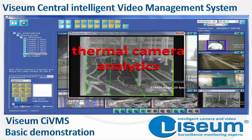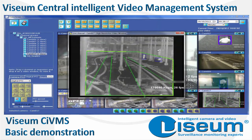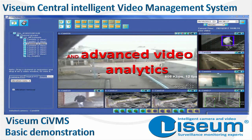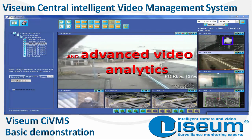To extreme range thermal camera analytics to protect even greater distances in more extreme weather conditions, and advanced video analytics for complex and challenging environments.